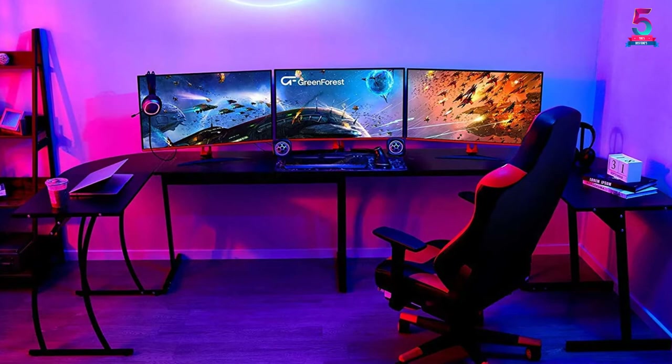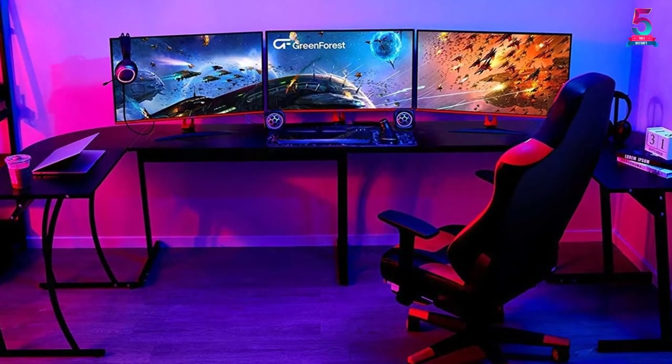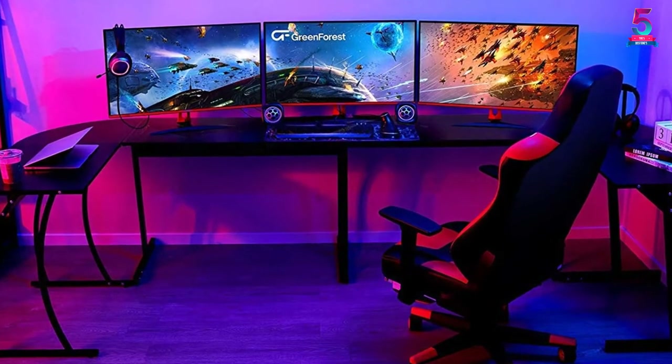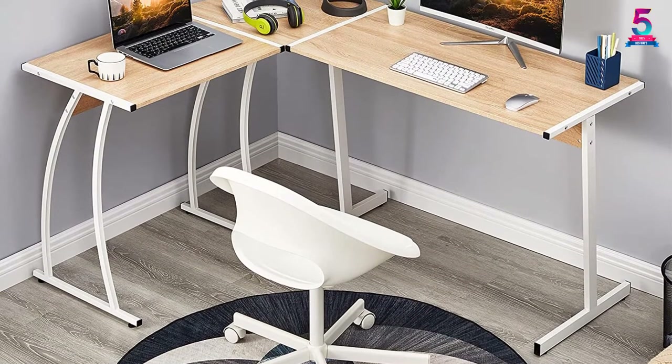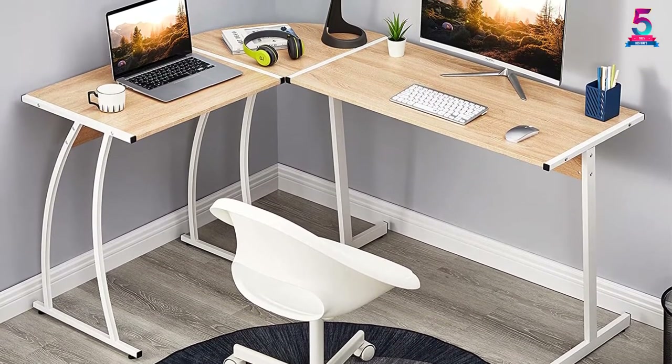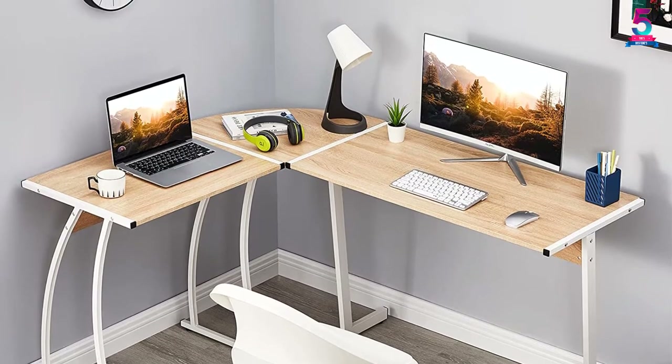This L-shaped desk can be used as a gaming desk, computer desk, or even study desk. If you live in a small apartment or have a small office, then this product might be your best pick — it will save your floor space. It comes in various colors, so choose the one that will suit your needs. An elegant product worth your money.